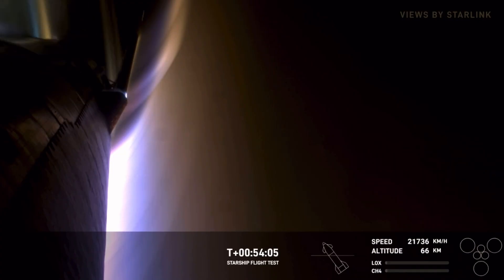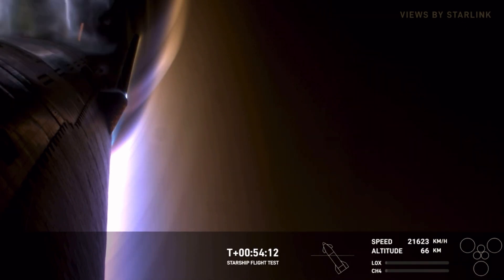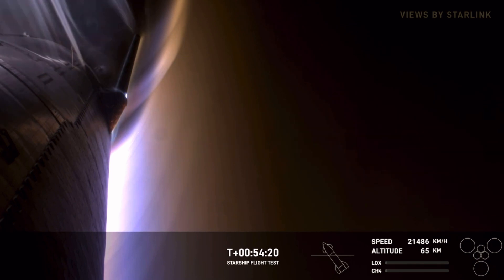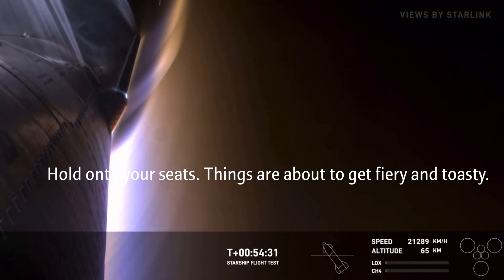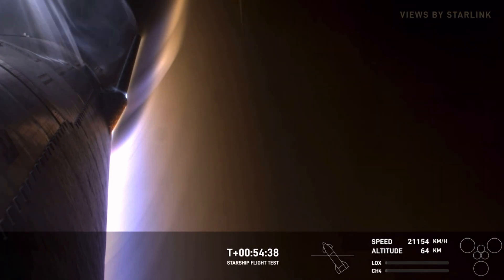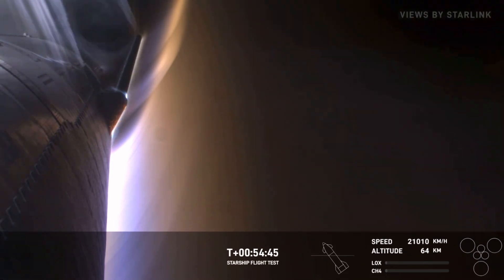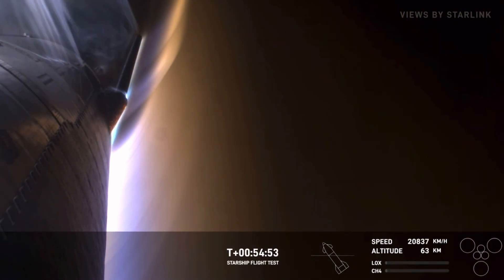Once we get through transonic — where you've got different areas around the vehicle where the air is either moving faster or slower than the speed of sound — we'll eventually get to subsonic, which we have some experience with from our suborbital campaign. Then Starship will get down to its terminal velocity as it floats down to the water, just about 200 miles per hour or so. We are hearing that we're starting to chill some of the engines as we go — if we make it all the way down to the water, we'll still attempt a landing burn.